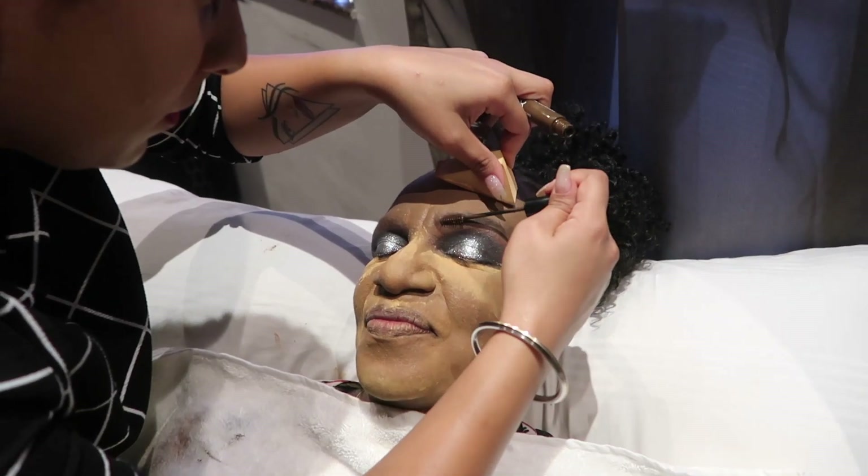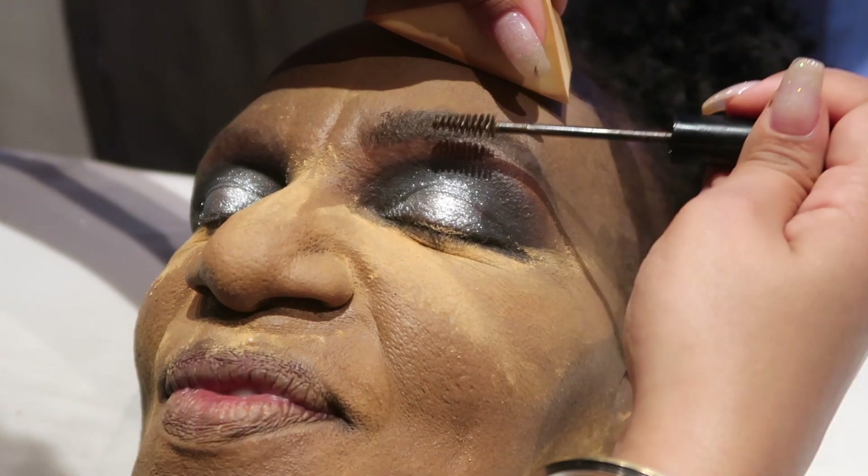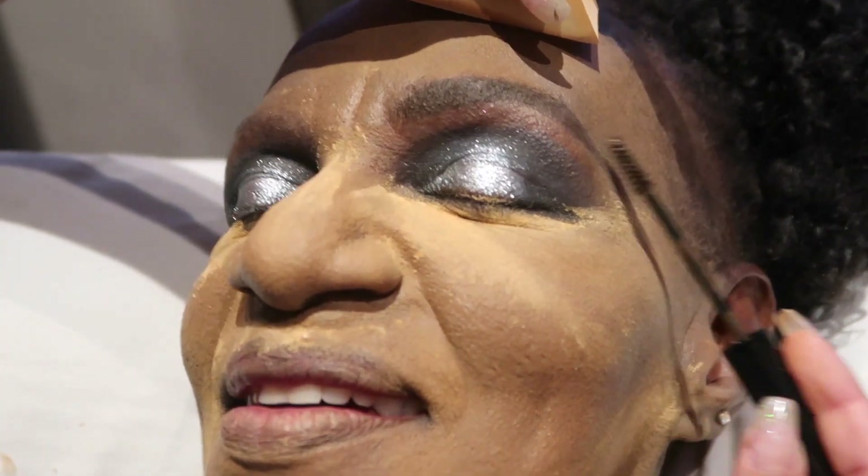If you notice, she didn't have her real eyebrows, so I created fake ones. According to me, this is the best part of the makeup — creating fake eyebrows — which really made her happy.